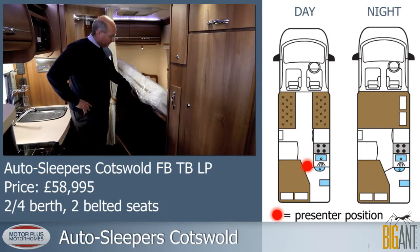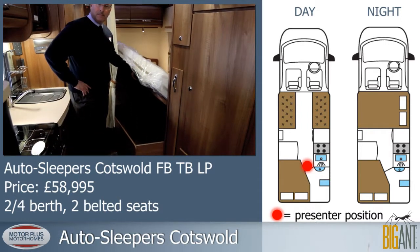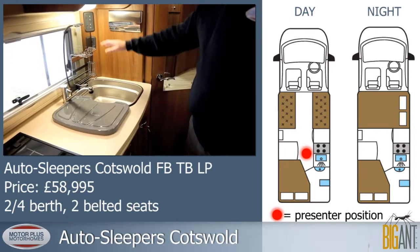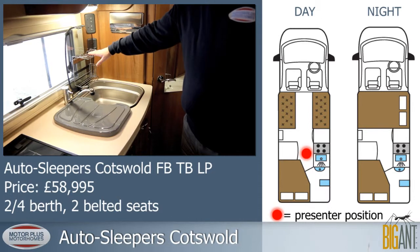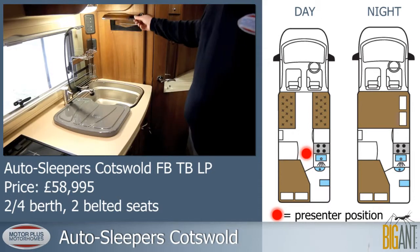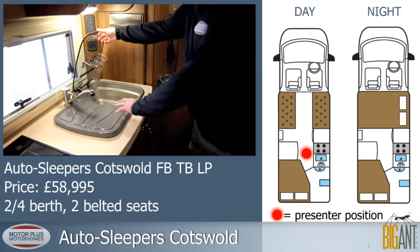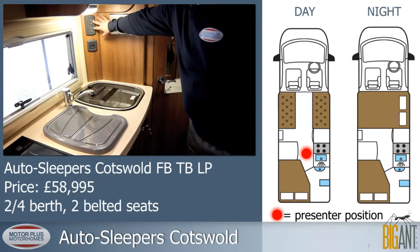The fixed rear bed has bags of storage space underneath it. There's a stainless steel sink with chinchilla gas tap, closing and drainer for pots, and a Brabantia paper towel holder. We also have a 12-watt socket and two 13-amp sockets.